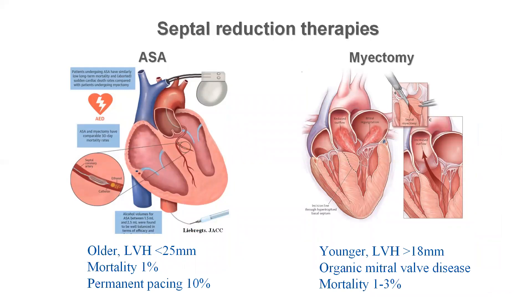Both procedures have the same level of recommendation in the European guidelines. Surgical myectomy is preferred in younger patients, very thick septum, or when the mitral valve needs repair. Alcohol septal ablation can be safely performed in less severe hypertrophic patients. Both procedures can be performed in experienced hands, but surgical myectomy requires a higher level of expertise. The rate of severe complications and death can be as low as 1 to 3%. Surgery has a higher mortality, and alcohol ablation is associated with a higher proportion of need for permanent pacemaker due to AV block.